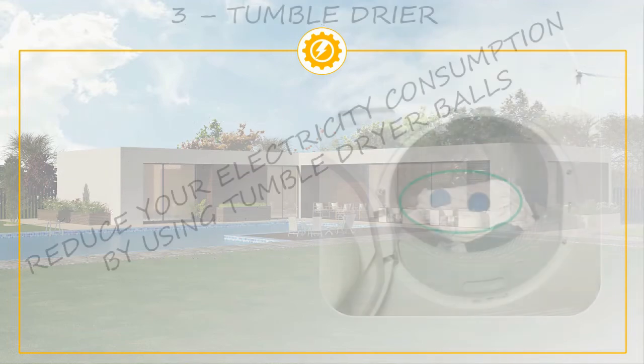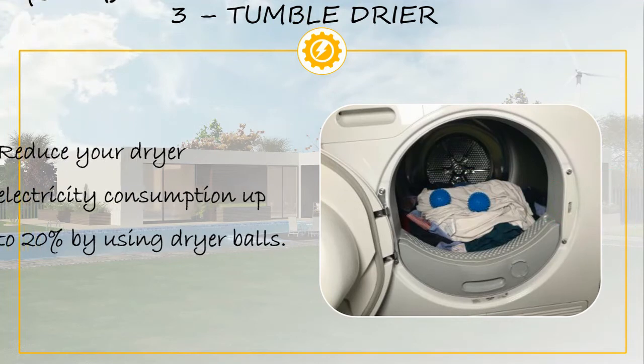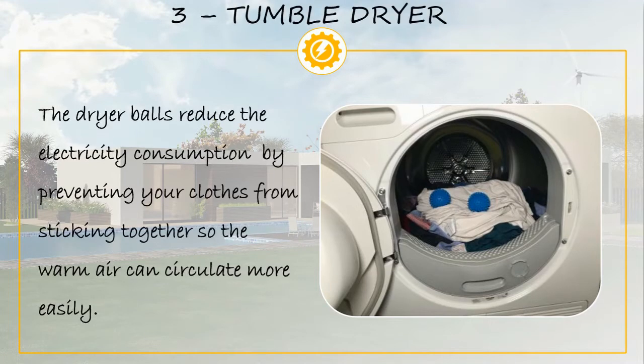Washing machines and tumble dryers account for the third largest electricity consumption at home. It is possible to reduce tumble dryer electricity consumption by up to 20% by using tumble dryer balls. The balls prevent clothes and fabrics from sticking together and facilitate warm air circulation, so the clothes dry quicker and the tumble dryer uses less electricity to complete a cycle. A link to more details is in the video description.